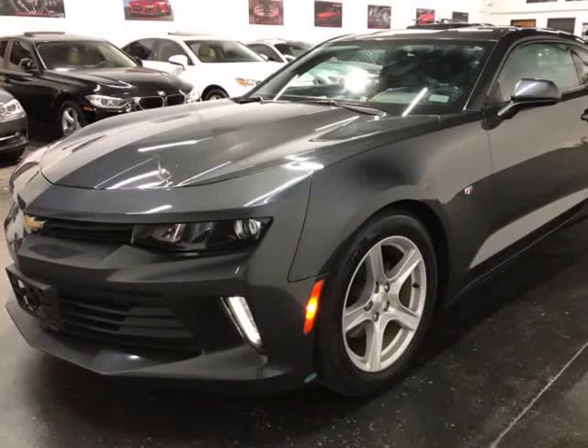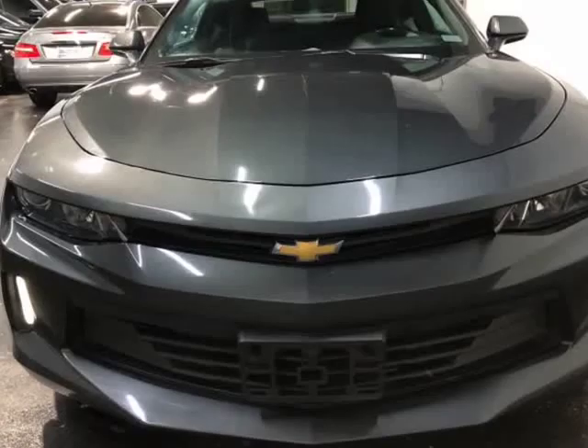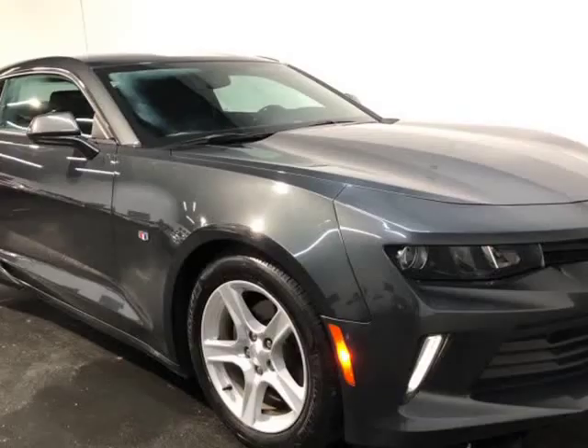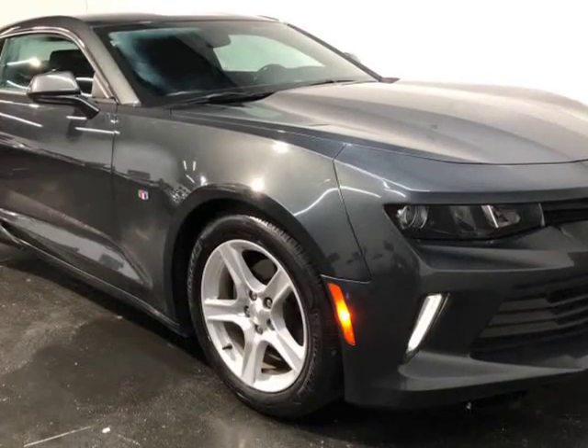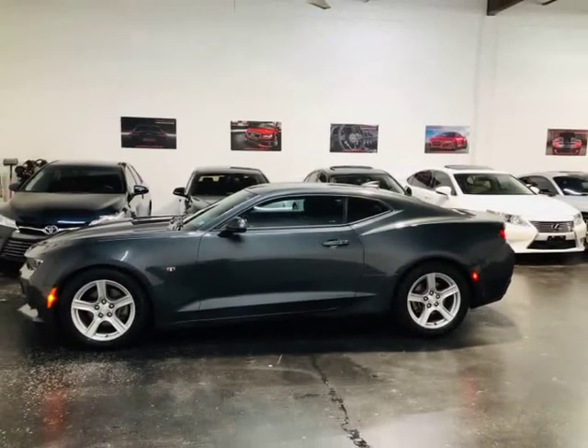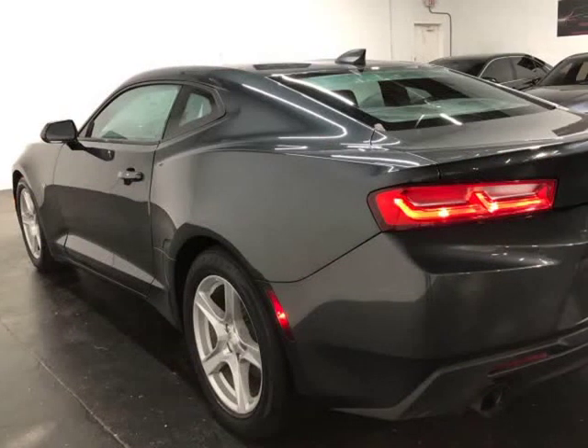This 2016 Chevrolet Camaro is brought to you by Motocars. Here at Motocars, all of our vehicles go through a rigorous 121-point vehicle inspection. This inspection is completed by AASC certified technicians. Therefore, all scheduled maintenance and service have been completed on this unit.